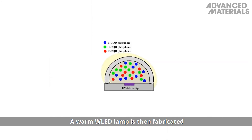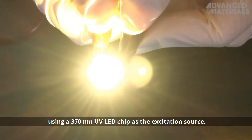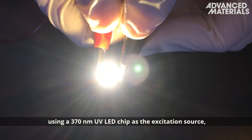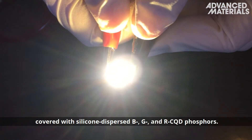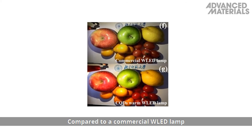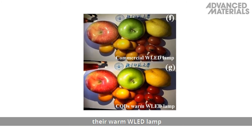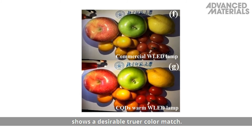A warm white light-emitting diode lamp is then fabricated using a 370 nanometer UV LED chip as the excitation source, covered with silicone-dispersed blue, green and red CQD phosphors. Compared to a commercial white light-emitting diode lamp, their warm white light-emitting diode lamp shows a desirable, truer color match.